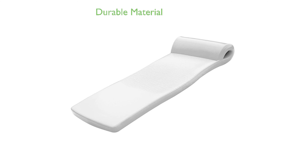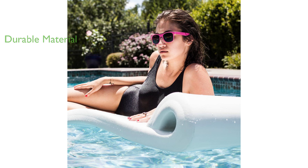The mattress is covered in a soft, smooth, vinyl-coated foam that is easy to clean and resistant to sun, chlorine, and salt water, ensuring durability and longevity.